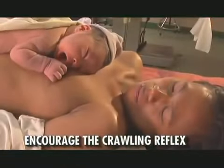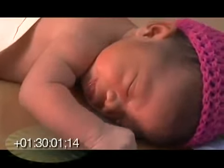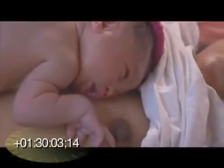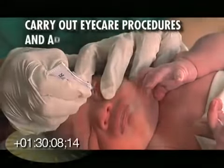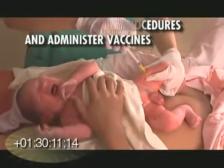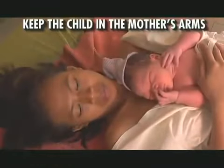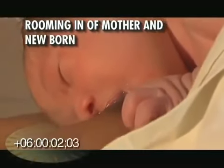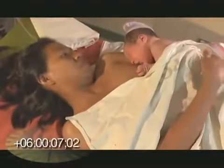Encourage the mother to nudge her newborn toward the breast to seek out the nipple. Counsel on positioning and attachment. After the baby completes his first breastfeed and detaches from the breast, while he is with his mother, carry out the eye care procedures and administer vaccines. Let the infant remain in the mother's arms as she recovers from giving birth. The newborn stays with the mother as she is brought to her room or the ward. The baby may be washed after at least six hours.